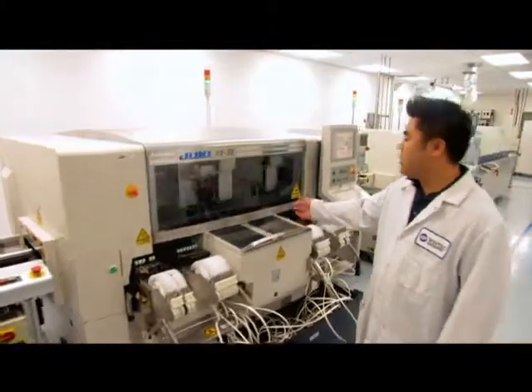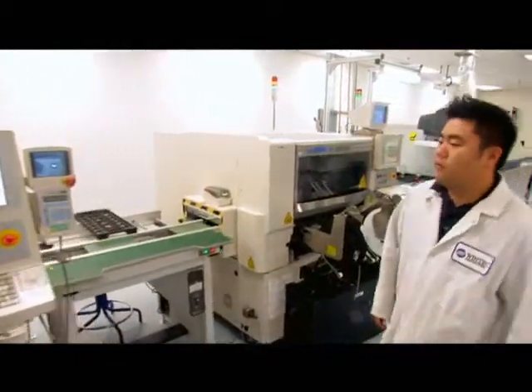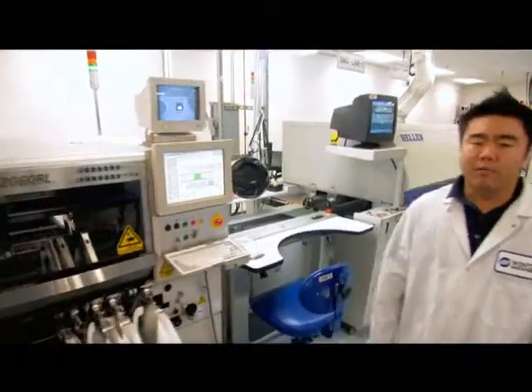After the inspection, it comes onto the first of our two pick-and-place machines. This one does all of our passive components including our resistors and capacitors. From there, it goes onto our second pick-and-place machine, which places all of our DRAMs, buffers, and registers.